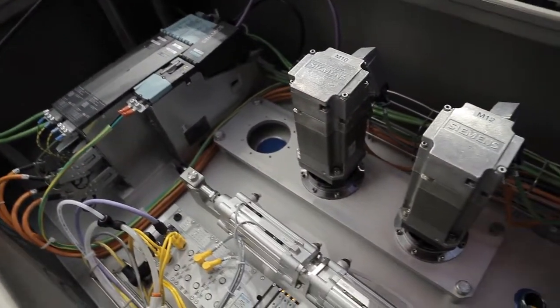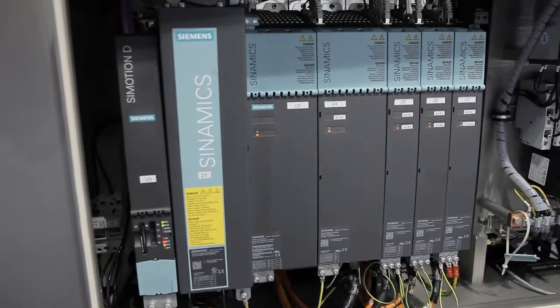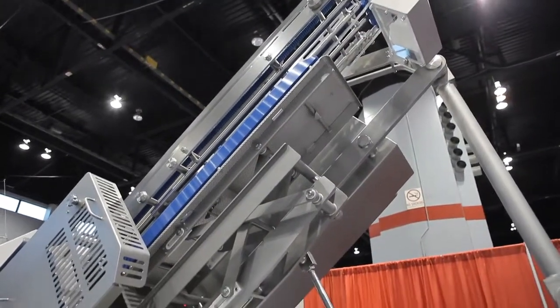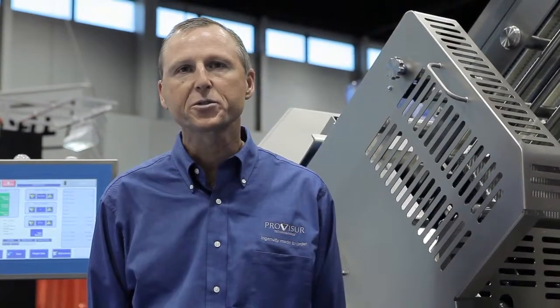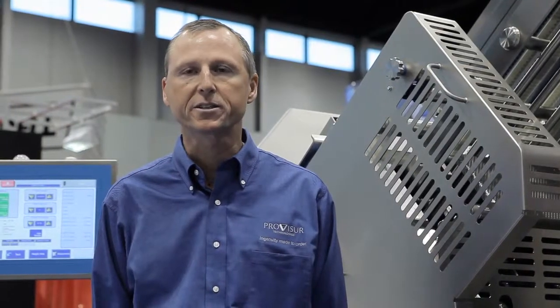Working with the experts at Siemens and incorporating the Sumotion motion control system, Formax has engineered a remarkable breakthrough. The PowerMax 3000 really does deliver high performance in a mid-sized slicing machine.